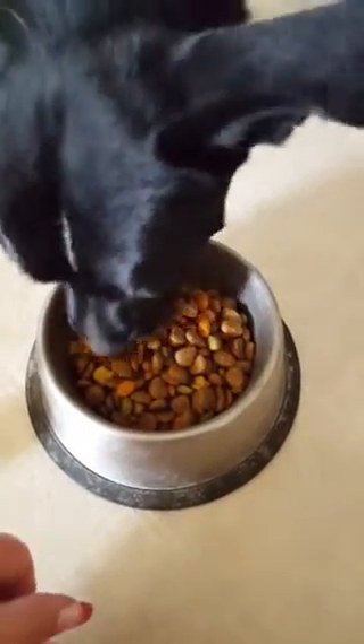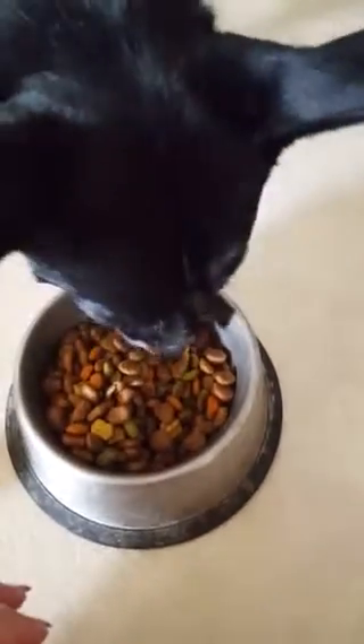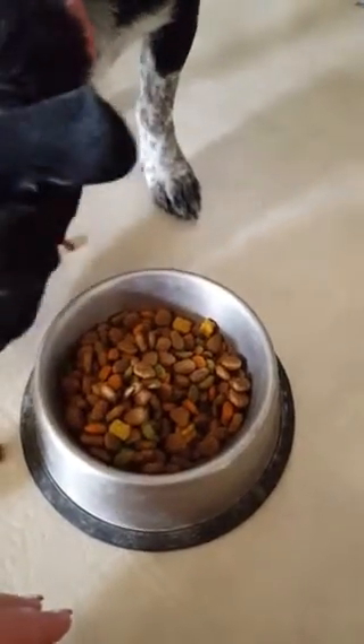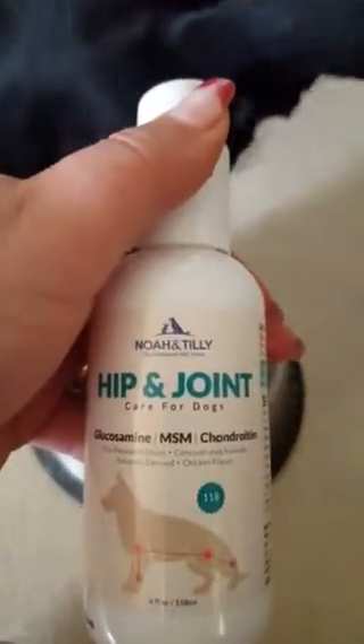She is sniffing it — it is the first time that she's had any. She's a very careful eater. I'm just going to mix that up a little bit in her food. She has no problem. The section she took from was quite wet. This is Cammie again showing you the Noah and Tilly Hip and Joint Care for Dogs.